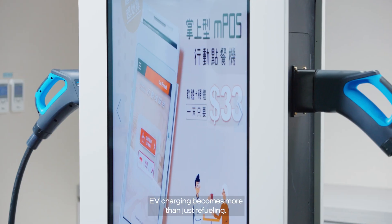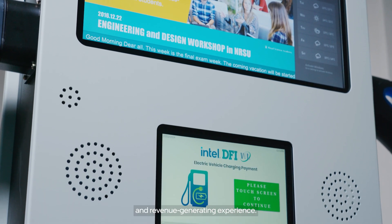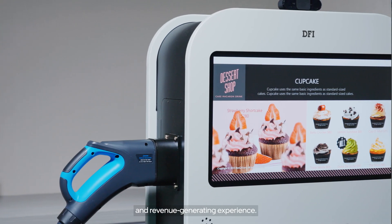EV charging becomes more than just refueling. It transforms into an interactive, personalized, and revenue-generating experience.